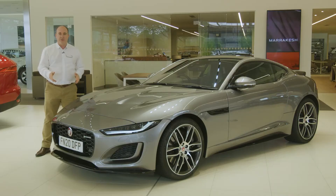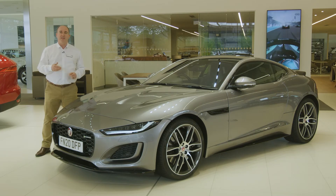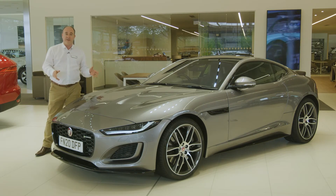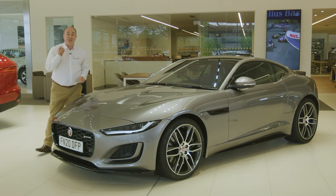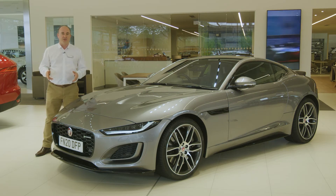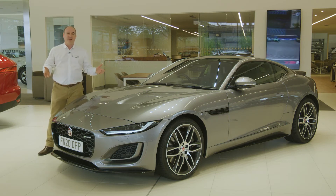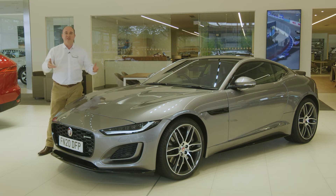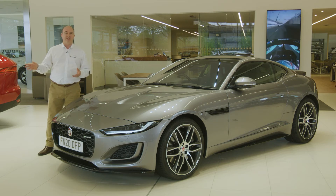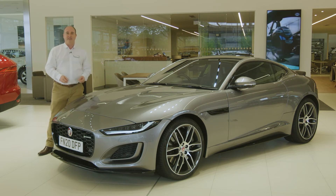Whichever model you choose, it's one of the most consistently enjoyable driving experiences. It's a comfortable touring vehicle, but it really comes alive and shouts about it when you wake it up. The obvious competition comes from Porsche, and hand on heart, they make great cars, some of which go a bit quicker around the track than F-Type. But reviewers constantly agree — even if the 911 is slightly quicker, you'll have more fun in the F-Type. And isn't that what it's all about?